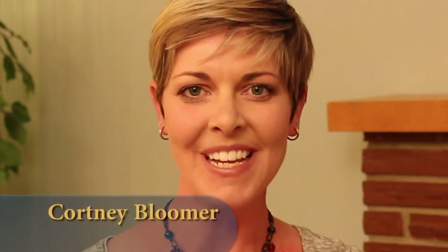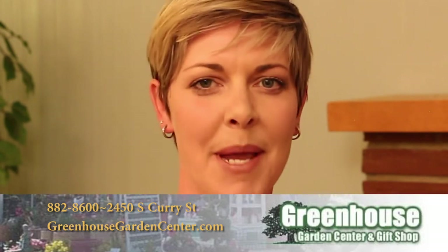Hello and thank you for joining us for this week's edition of It's Your City. I'm your host Courtney Bloomer. Today's show is brought to you by Greenhouse Garden Center. Not only does Greenhouse Garden Center have a great selection of plants and garden supplies, they also have a fantastic gift shop inside. Check them out for seasonal items and all your Christmas decorating needs coming up this fall.